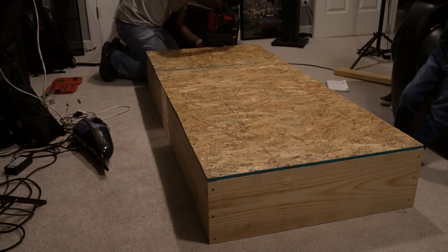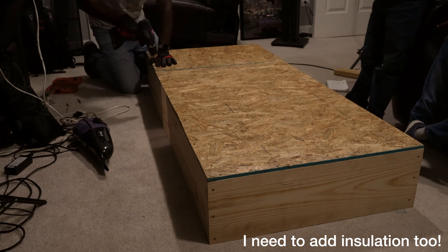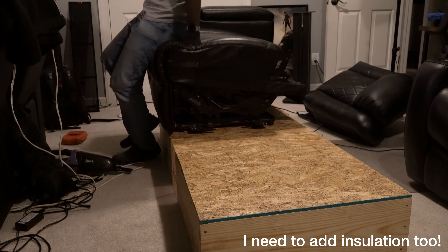One thing I haven't done yet is carpet the riser — I didn't buy the carpet beforehand, so I haven't done it. I put the chairs up here and it looks so good. My riser is just under 10 inches tall, so it's actually pretty tall. My little kids I kind of have to pick up and sit in the chair, but once you sit down these chairs are motorized so you can just put your feet up and begin watching content.